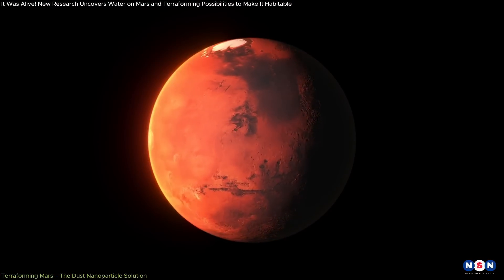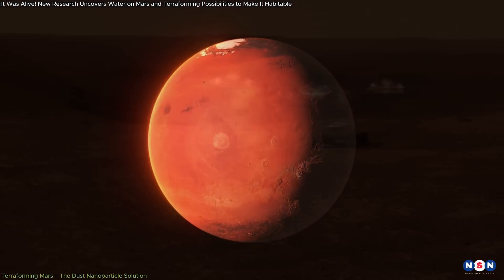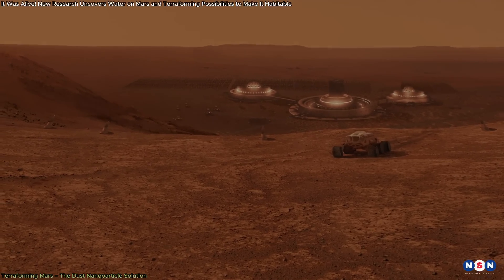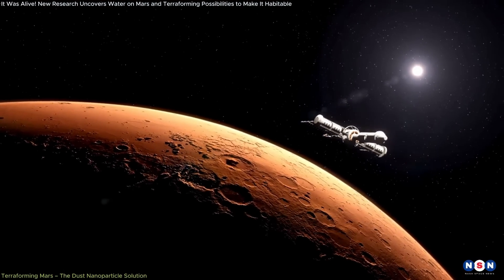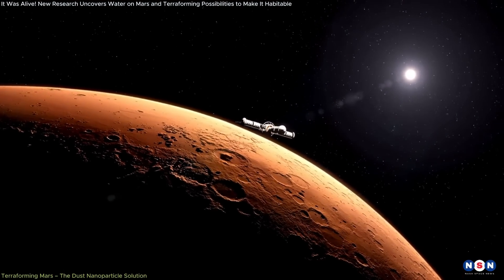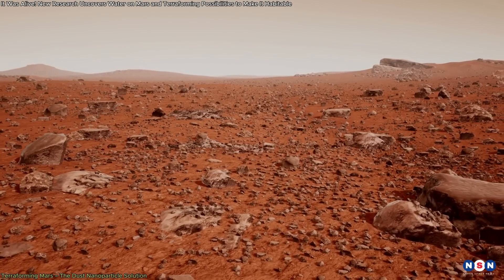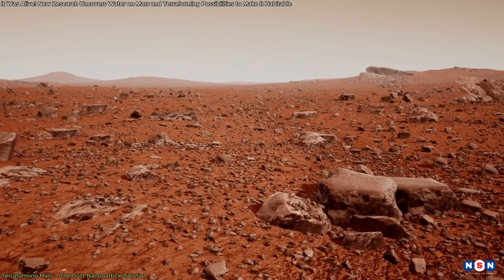While the idea of terraforming Mars isn't new, earlier proposals have often been dismissed as impractical due to the vast resources they would require. For instance, one method involved transporting large quantities of greenhouse gases from Earth to Mars, which would be both costly and logistically challenging. However, this new proposal takes a more feasible approach by utilizing resources that are already present on Mars.